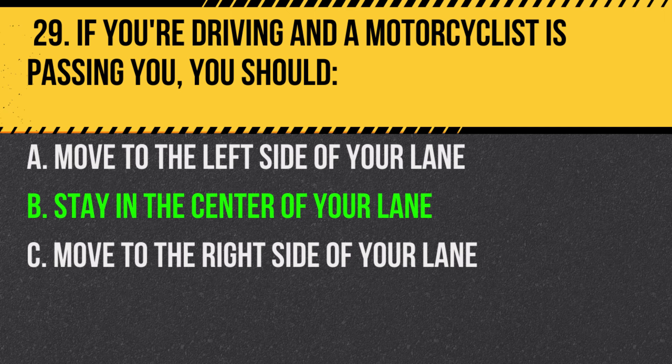Answer: B. Stay in the center of your lane. Give motorcyclists the same full lane width as other vehicles.